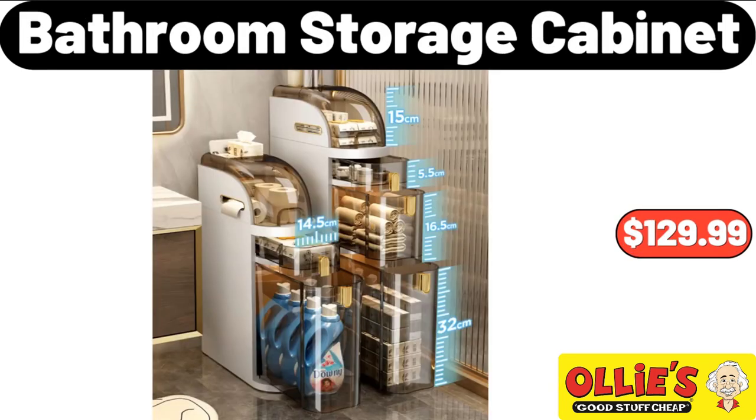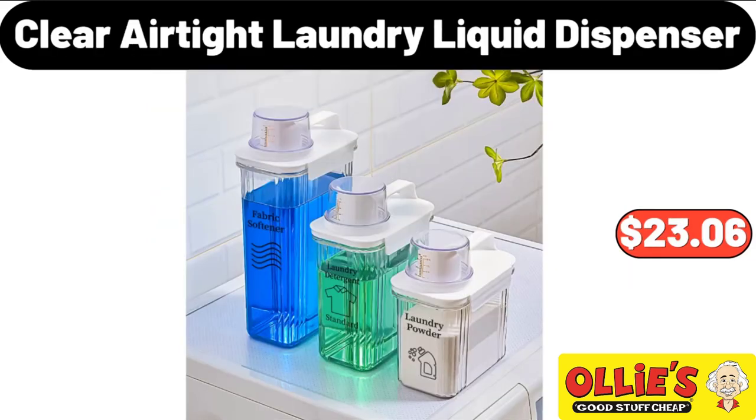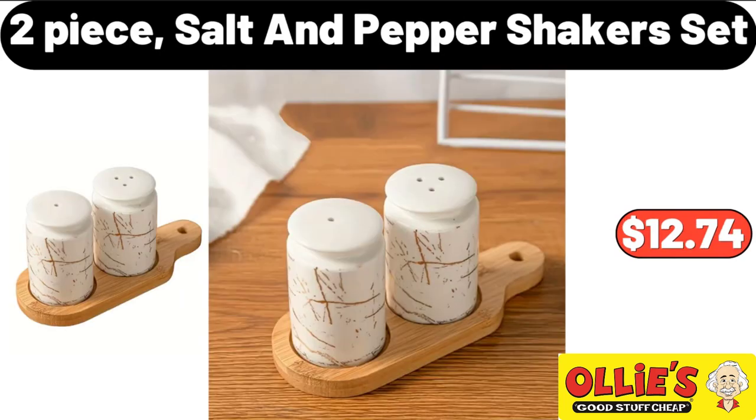Bathroom Storage Cabinet, $129.99. 3-Piece Clear Air Tight Laundry Liquid Dispenser, $23.06. 2-Piece Salt and Pepper Shakers Set, $12.74.